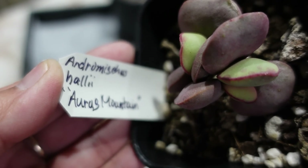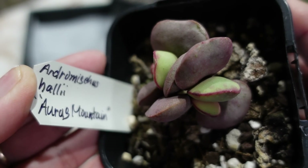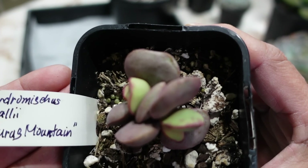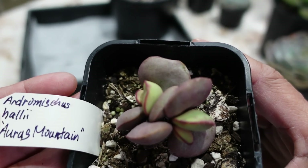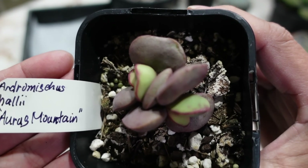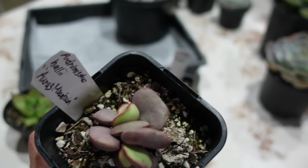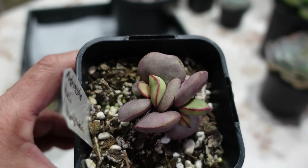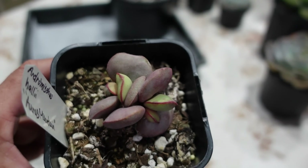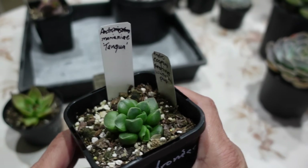After seeing her Adromischus collection I was so excited and really wanted to buy some. She doesn't have any for sale but has a few being propagated, so she was gracious enough to sell me some. This is Adromischus hallii, Oraas Mountain — about $50 for this medium-sized one; the bigger one she might charge more. She's very reasonably priced. And this is Adromischus tankwa — Marinae tankwa — look at that beautiful chubby plant!